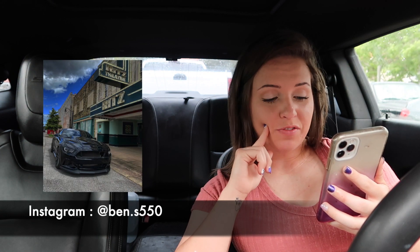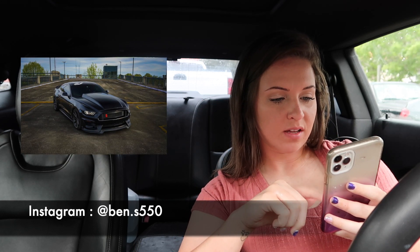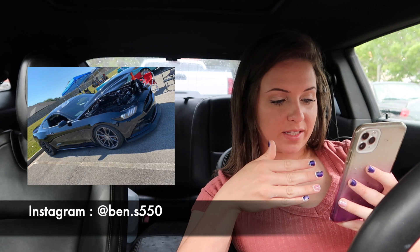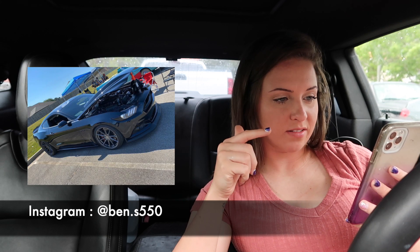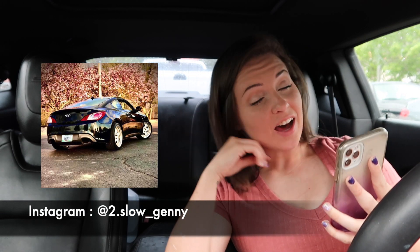We have a GT350 and I am absolutely in love with this car. The hood looks incredible. A lot of people think I don't like Mustangs but I do, and I would definitely want one.